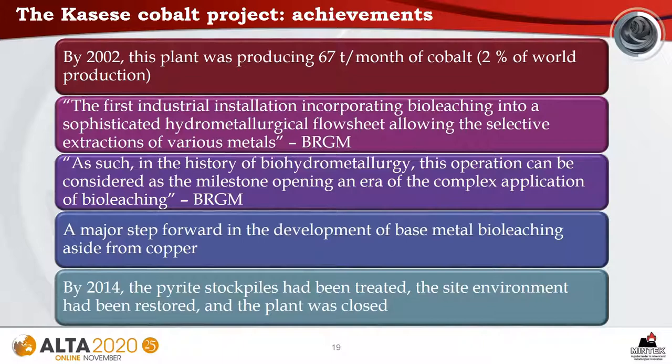By 2002, this plant was producing 67 tons per month of cobalt, which was 2% of world production at the time. According to BRGM, this was the first industrial installation incorporating bioleaching into a sophisticated hydrometallurgical flow sheet allowing the selective extraction of various metals. As such, in the history of biometallurgy, this operation can be considered a milestone opening an era of complex application of bioleaching. It was certainly a major step forward in the development of base metal bioleaching aside from copper. By 2014, the pyrite stockpiles had been treated, the site environment had been restored, and the plant was closed.